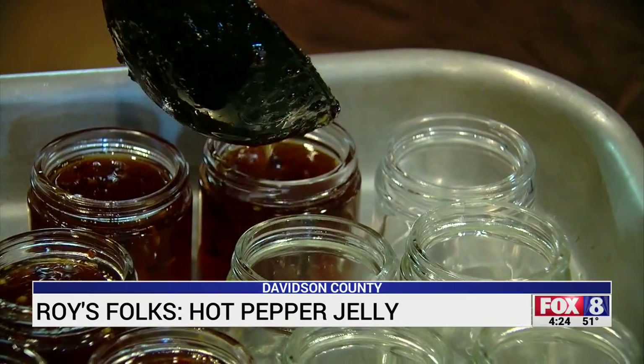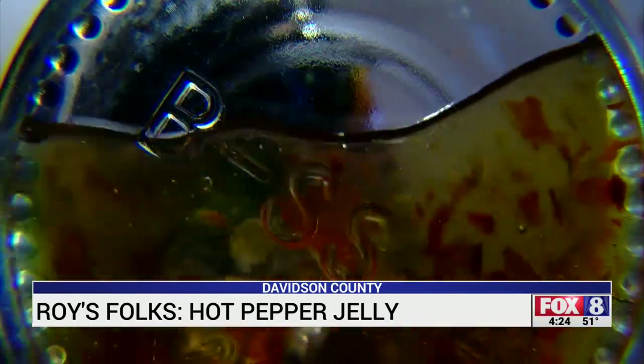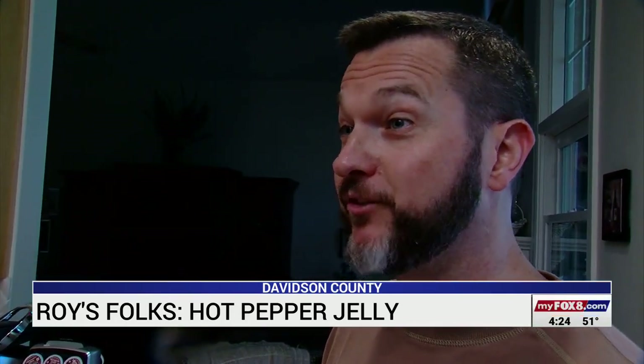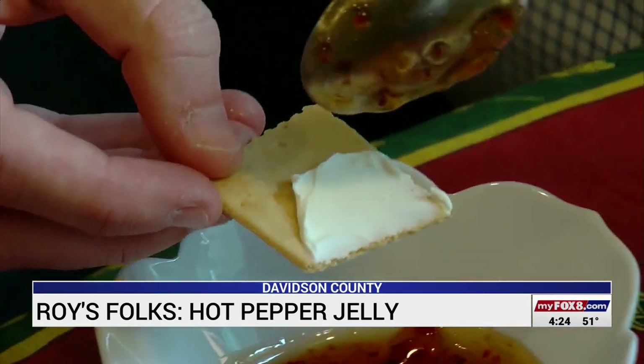We have people who taste it and say, 'Oh, that's good, it's not really that hot.' And I'm like, I guess people just have a different tolerance for heat. Delicious flavor — it's hot, just a dab. Just a dab will do me.